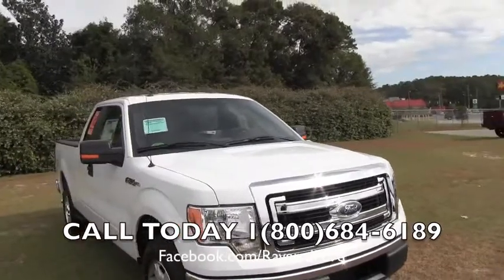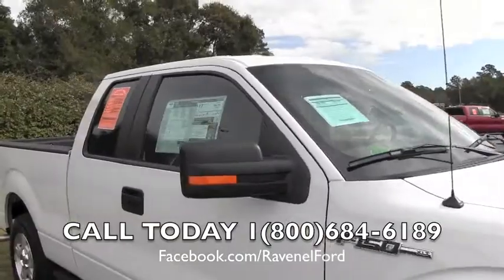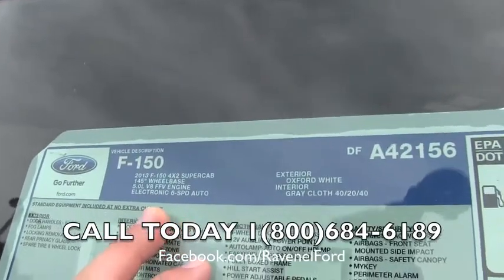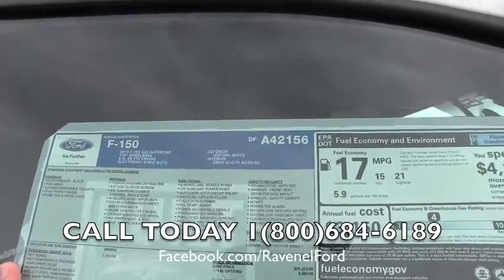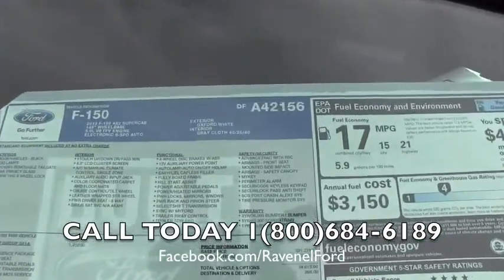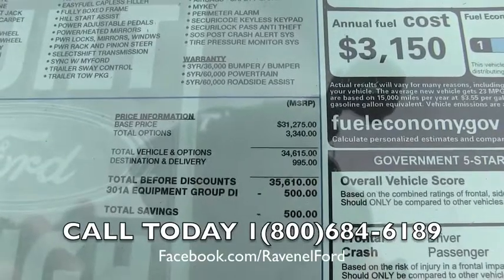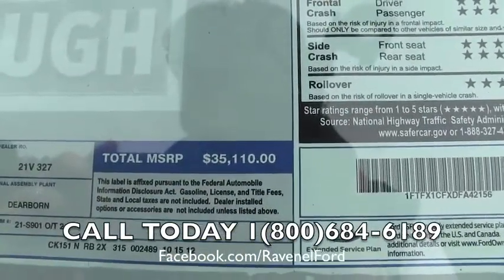We're not going to hide anything from you. Now one of the main things we want to point out to you is what this truck has on it. This one does have the 5.0 liter V8, also 6-speed automatic transmission, it's a 4x2 super cab XLT package. Total MSRP on a truck like this — here's a breakdown right there from the manufacturer — total MSRP is $35,110.